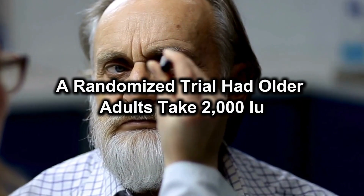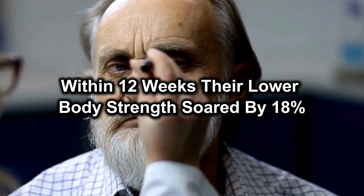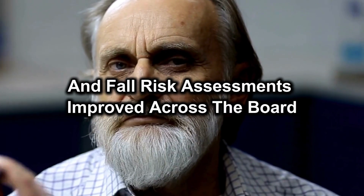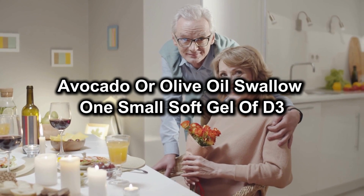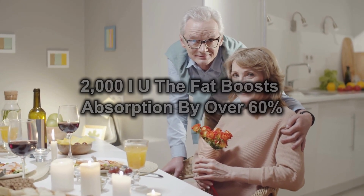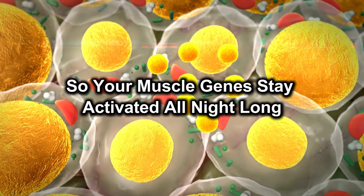A randomised trial had older adults take 2,000 IU of vitamin D3 nightly with a dash of fat. Within 12 weeks, their lower body strength soared by 18%, and fall risk assessments improved across the board. How to use: right after dinner, ideally with a spoonful of nut butter, avocado or olive oil, swallow one small soft gel of D3, 2,000 IU. The fat boosts absorption by over 60%, so your muscle genes stay activated all night long.